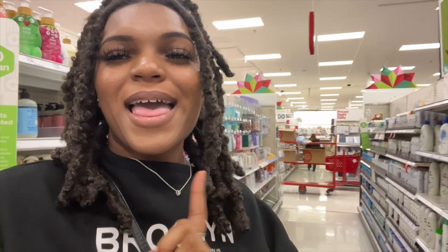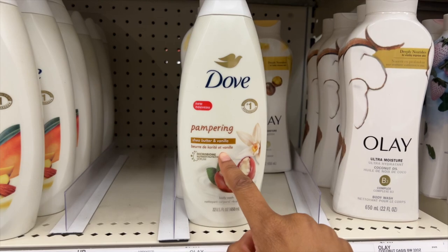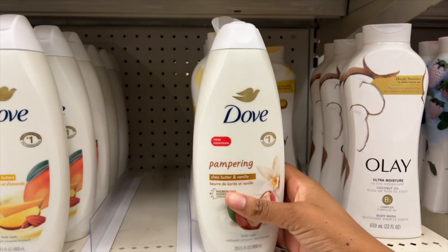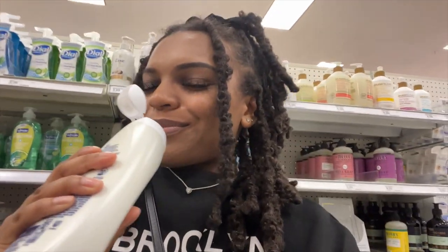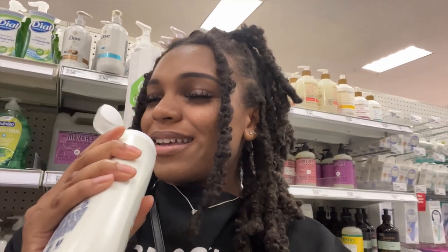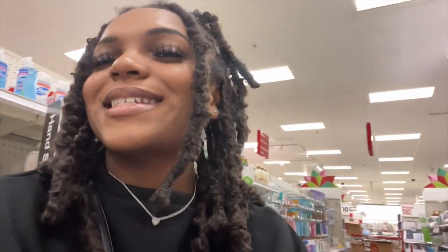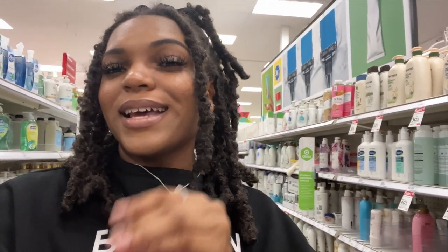I found something that has vanilla in it — this says shea butter and vanilla and it's by Dove. I had to smell it and this smells so good, very refreshing. I'm definitely going to get this one to match my vanilla scents. I have a vanilla scrub and a vanilla perfume, so I want to do a vanilla-scented shower routine, and I'm glad I found a body wash for it.